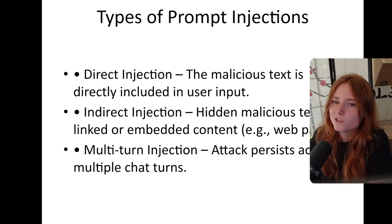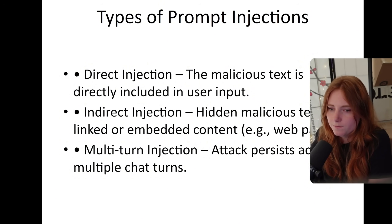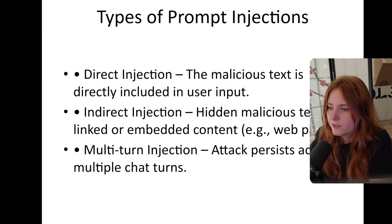There are types of prompt injections: direct injection, where the malicious text is directly included in the user input; indirect injection, where hidden malicious text is in linked or embedded content such as web pages; and multi-turn injection, where the attack persists across multiple chat turns. For indirect injection, for example, an AI could be scraping a web page, but some instructions are actually inputted into the HTML of the web page. So when the LLM scrapes the web page, it gets those malicious instructions embedded in the page's HTML, and then you could do prompt injection that way.